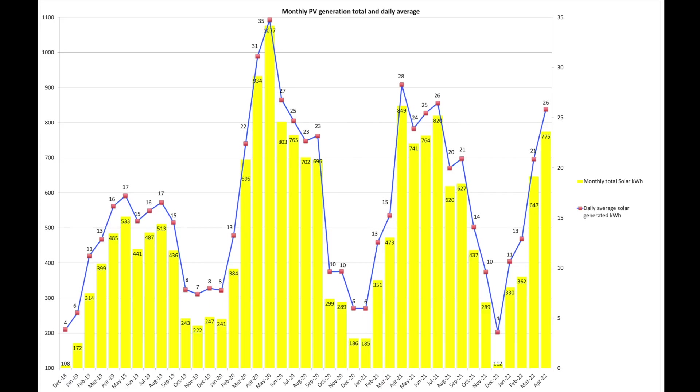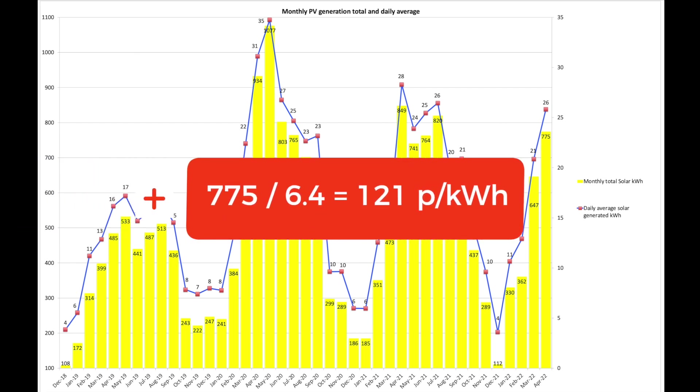For April 2022, our south-southwest facing 6.34 kW arrays produced a total of 775 units. Not close to April 2020, which was wall-to-wall sunshine, but closer to April 2021. Looking back at the last two years we had peak production in April; however in 2019 it was in May. Our average daily solar generation was 26 units for the month. Our total generation figure of 775 units divided by 6.4 kW of panels works out at 121 — pretty good, pleased with that.